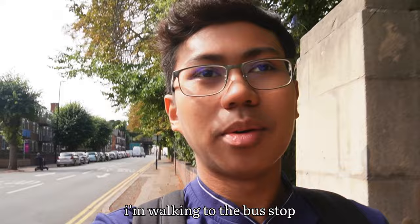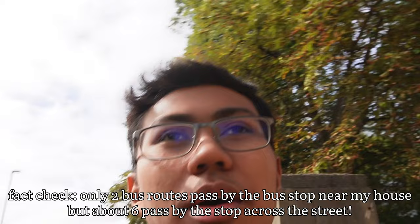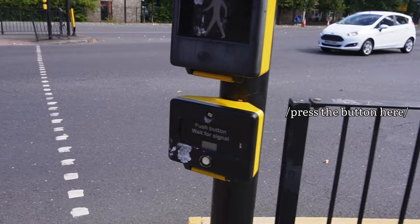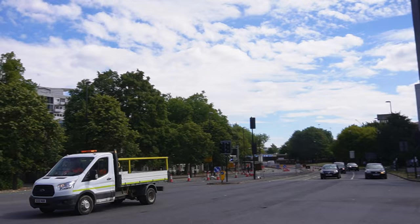I'm done packing, so let's go. I'm walking to the bus stop — it only takes about two minutes from my house. I'm not sure whether to take the bus stop in front of me or cross the street first, because the bus frequency at the stop across the street is more frequent than this one. So I guess I'm gonna cross the street.